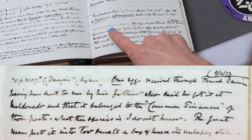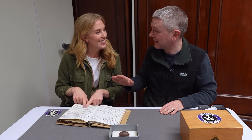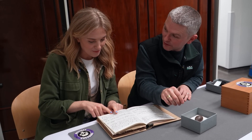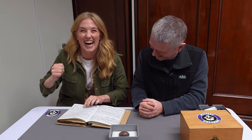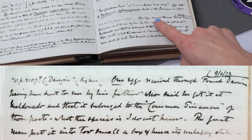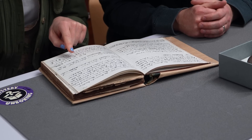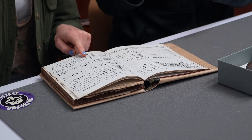So someone wrote this about 200 years ago? Alfred Newton wrote this in 1872. Let's start here — VP 2107, see Darwin, by me. That tells us Alfred Newton had written 'see Darwin' on the egg — he probably knew at the time that Darwin was a big deal. One egg received through Frank Darwin, who was Darwin's son and a botanist at the university, the egg having been sent to Newton by his father.